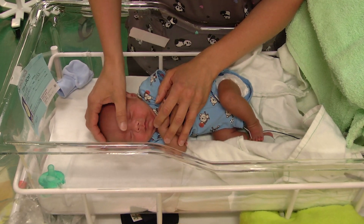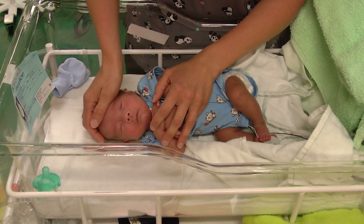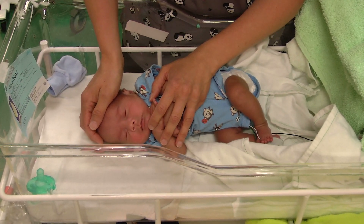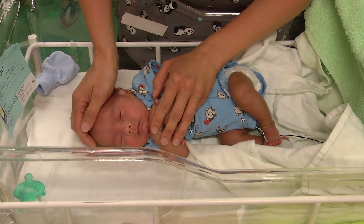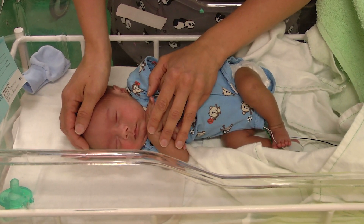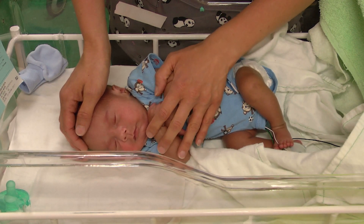Our standard of care is something we called hand hugging, where a nurse or a parent, if they're there, puts their hands firmly but gently around the baby to try to keep it contained — the arms and the legs contained. We compared those two treatments and found that the Calmer worked no differently from a human doing hand hugging.